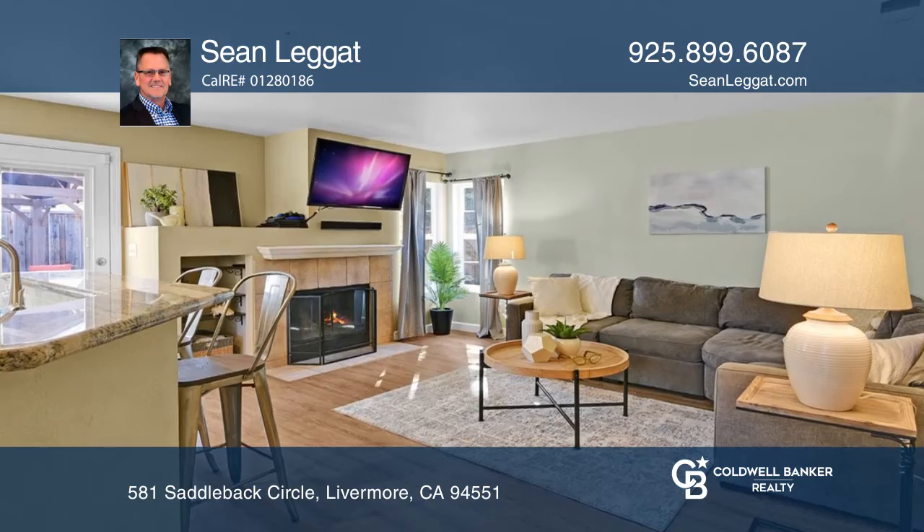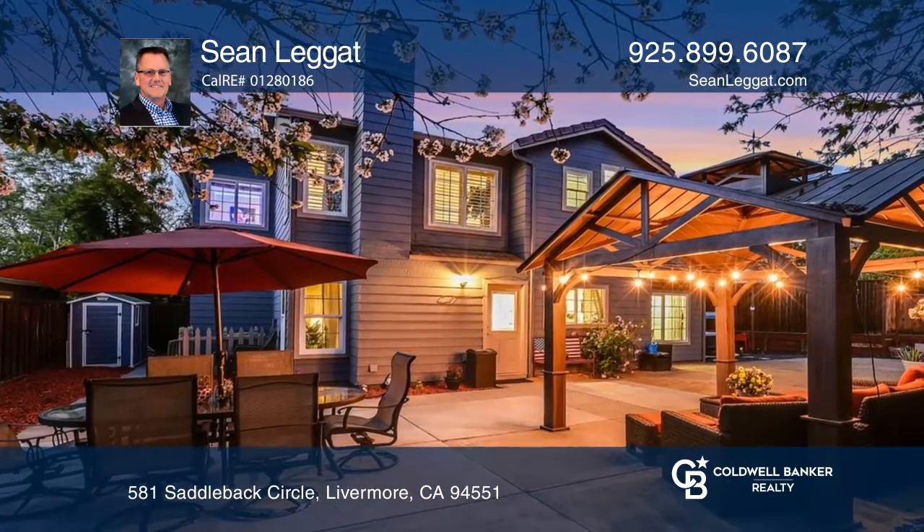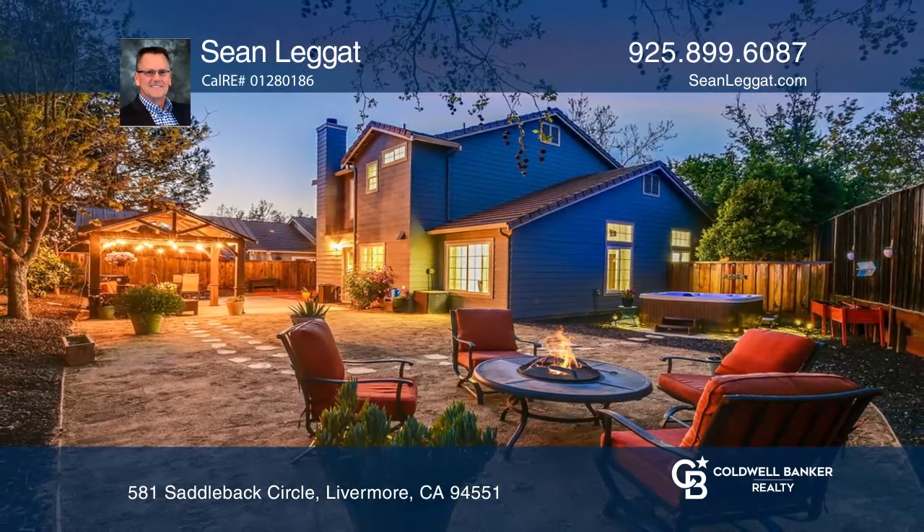Enjoy the open kitchen and family room overlooking a beautifully landscaped backyard with plenty of privacy and a spa to soak and unwind. Here are all the details when you tour with Shawn Leggett.